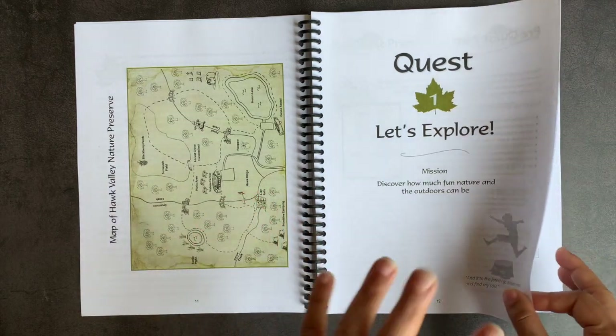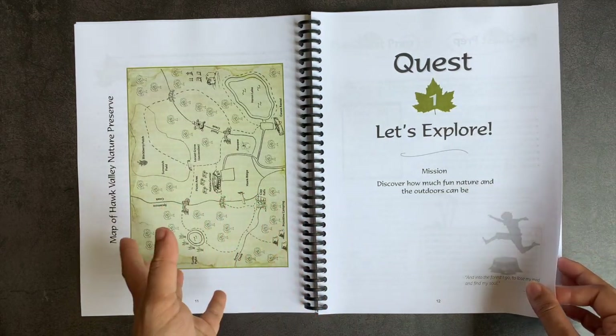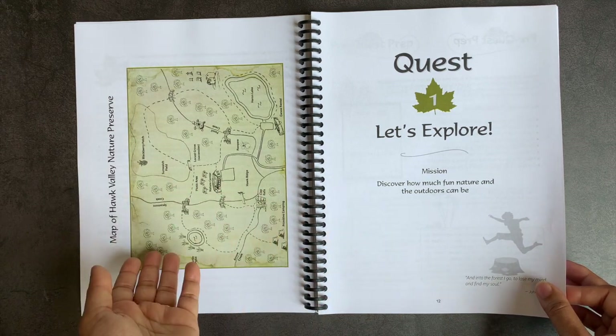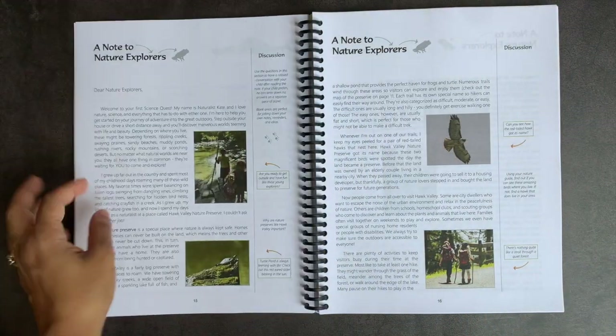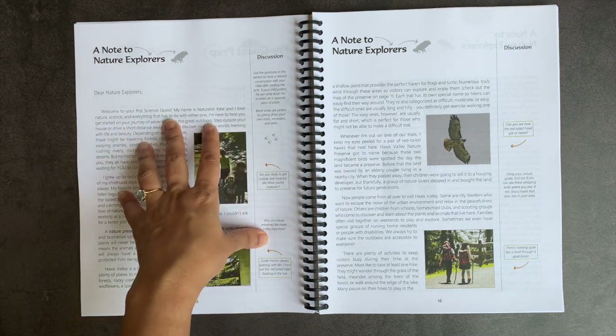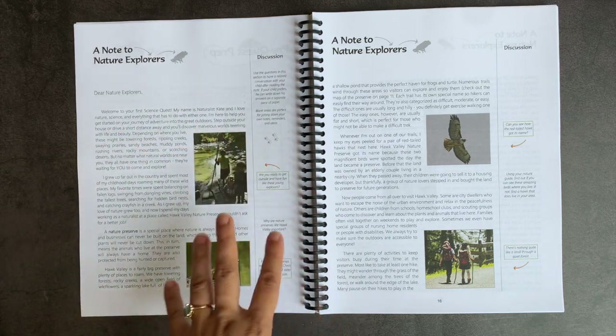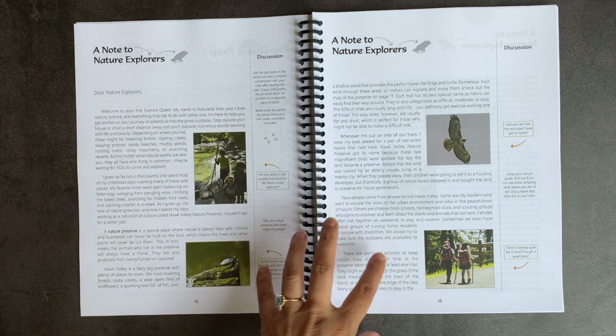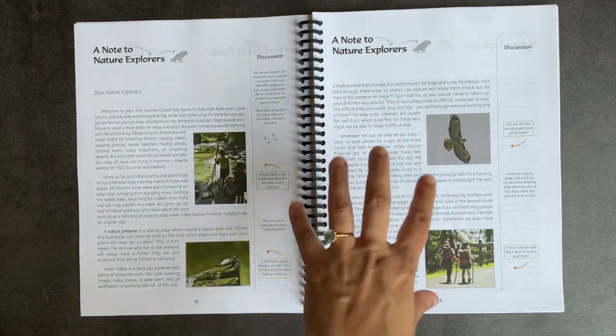The quests introduce your student to two fictional characters who help guide them through their exploration: Naturalist Kate and Wildlife Biologist Nate. Another thing I really like about this curriculum is that it focuses on experience.